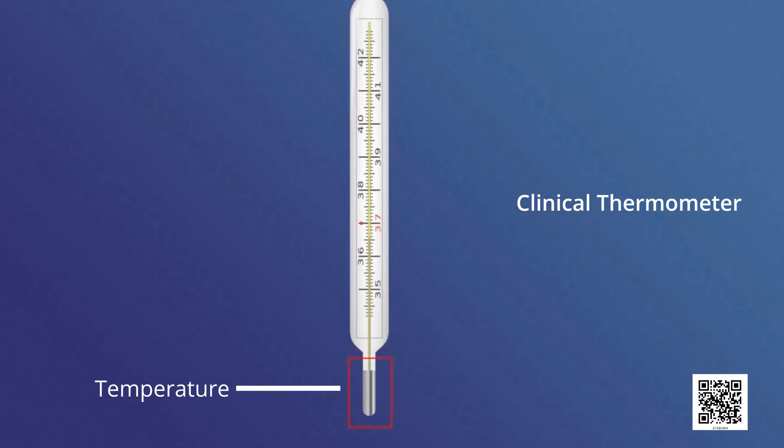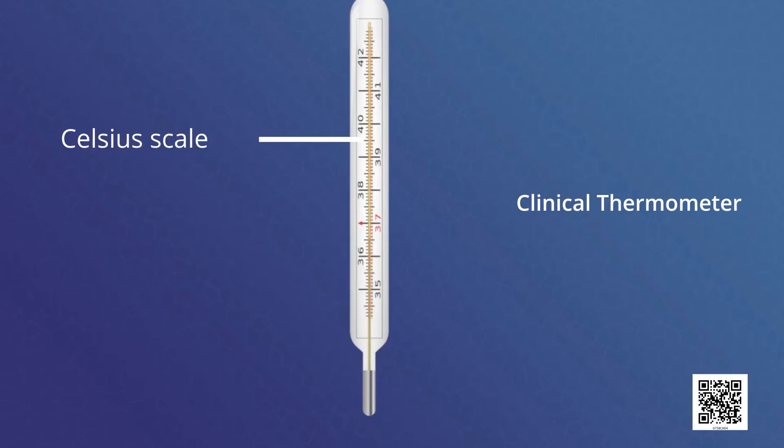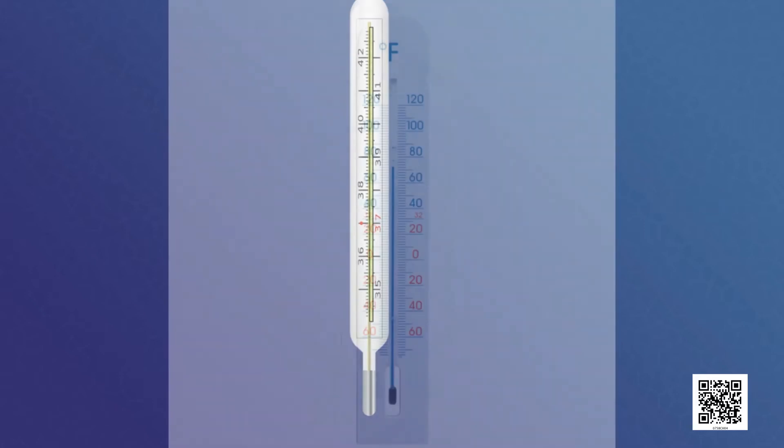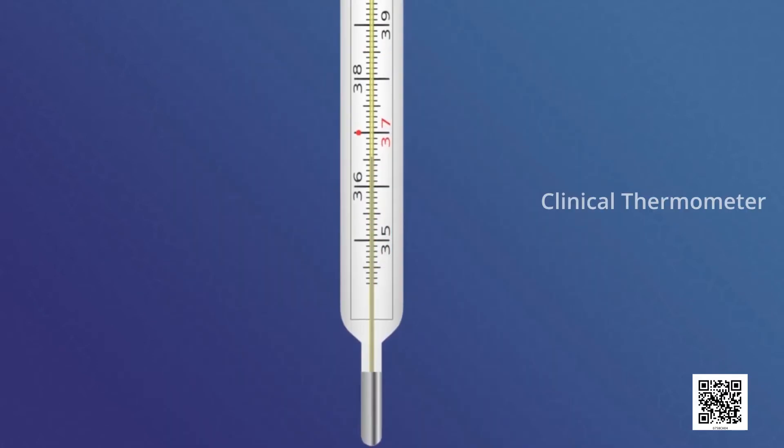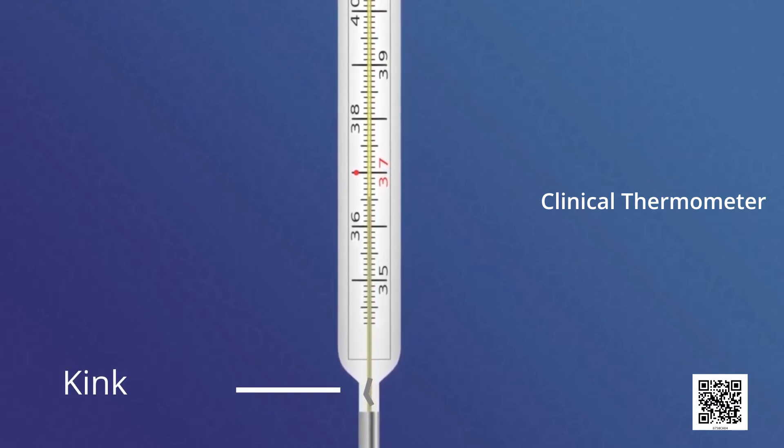You will also find a scale on the thermometer. The scale we use is the Celsius scale, indicated by degree Celsius. A clinical thermometer reads temperature from 35 degrees Celsius to 42 degrees Celsius. One more scale is also used to measure temperature, which is called the Fahrenheit scale. The range of Fahrenheit thermometers varies from 94 to 108 degrees.